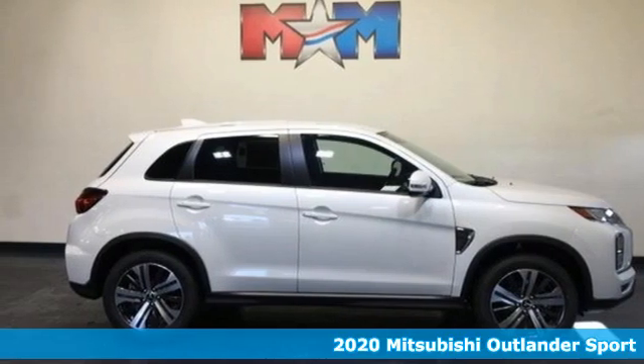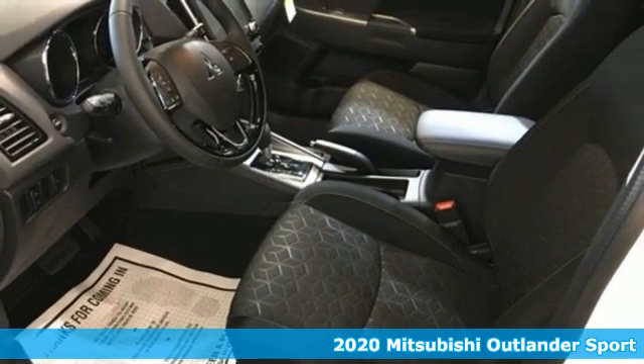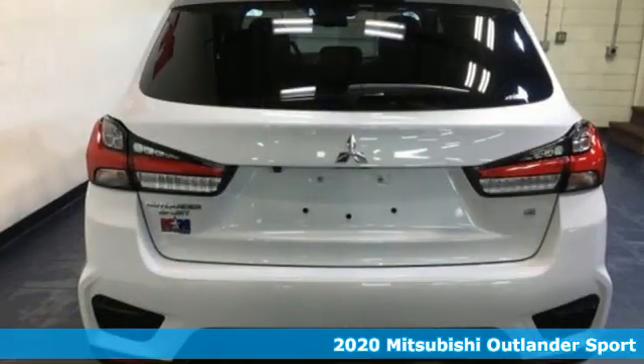Here's a new 2020 Mitsubishi Outlander Sport. Find your own lane in a Mitsubishi. And with features like these, every drive's a pleasure.